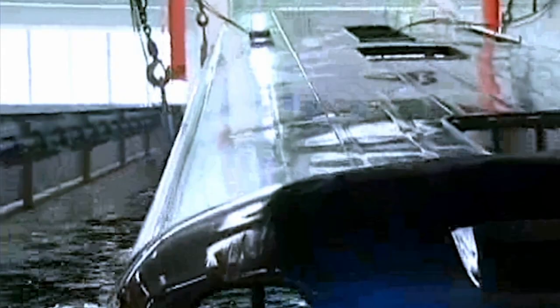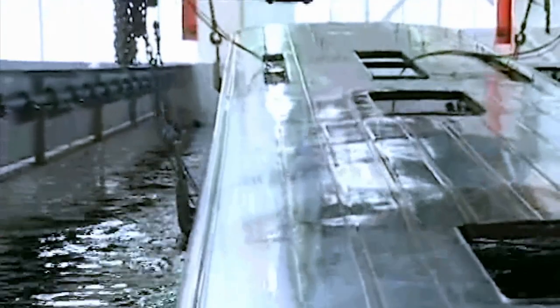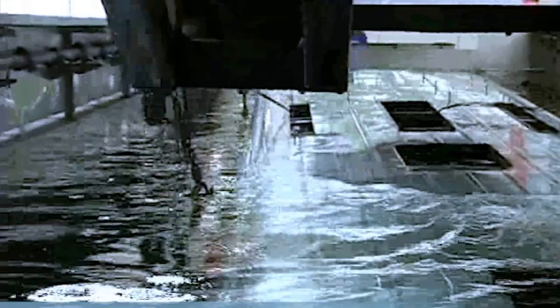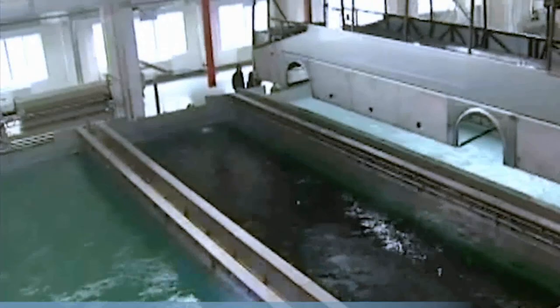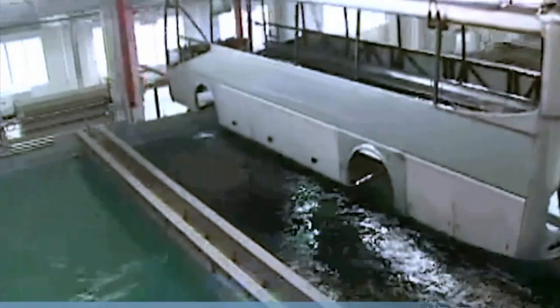The 13 dip tanks, each measuring 15 x 4 x 6 meters, were made of concrete and lined with stainless steel to lower the investment cost. In these tanks, it is possible to coat buses from 6 to 14 meters in length.